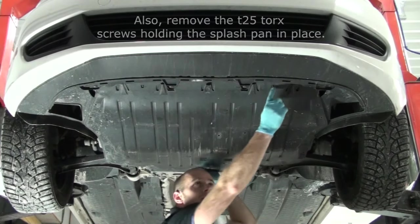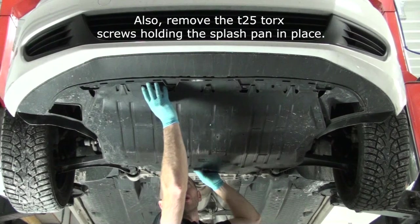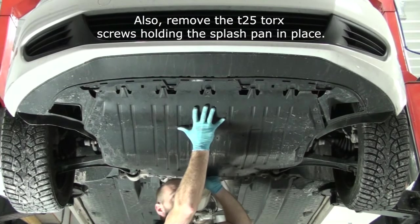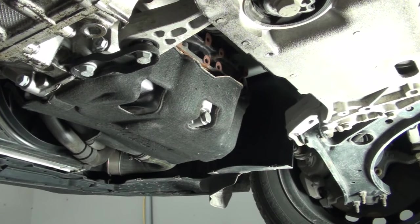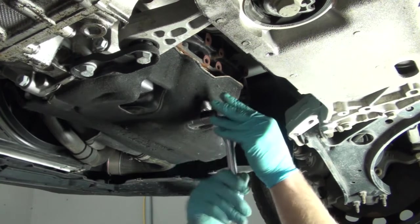There are two locking tabs on the front side, and as you're pulling out the splash pan, you can push up on these locking tabs and slide the splash pan towards the back of the vehicle. Next, using a 19-millimeter socket, you can remove the drain plug.